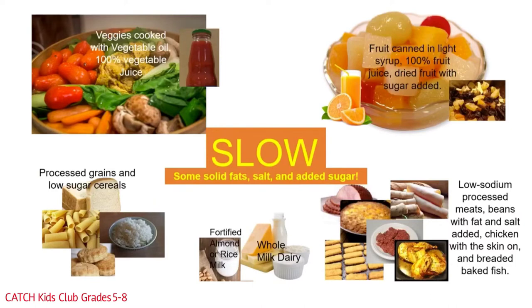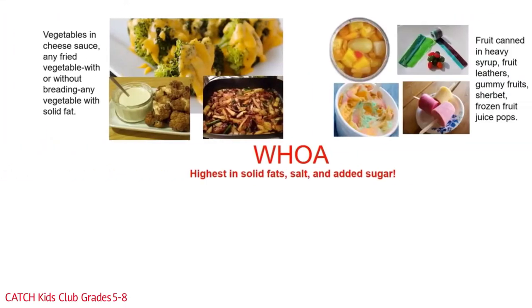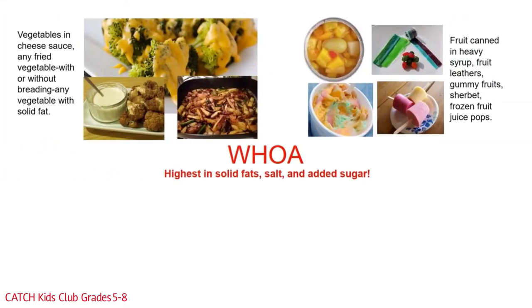Woe foods are up next! These have a lot of solid fat, salt, and sugar, and should only be eaten once or twice a month. These foods are the most processed and therefore the most unhealthy. In the vegetable group, that includes vegetables with cheese sauce, any fried vegetable with or without breading, and any vegetable with added fat. Fruit group woe foods include fruit canned in heavy syrup, fruit leathers, gummy fruits, sherbet, and frozen fruit juice pops.